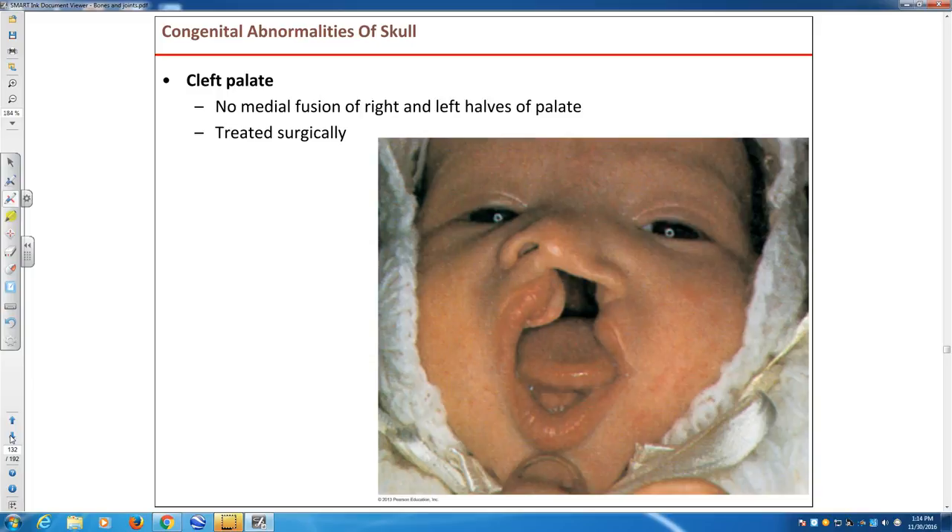One of the malformations — question? The fontanelles close completely around age five to six, depending on the child — it can be later, seven or eight. But pretty much by middle school, it's all ossified.